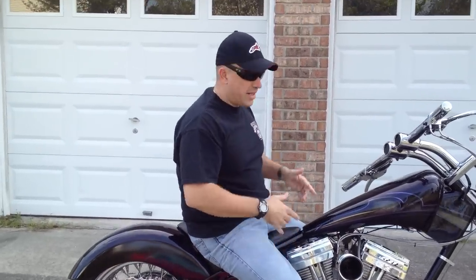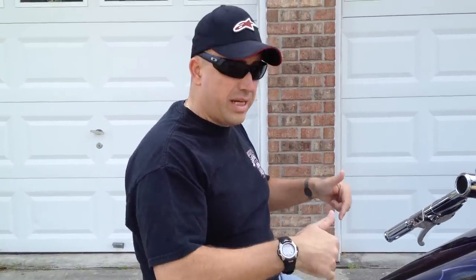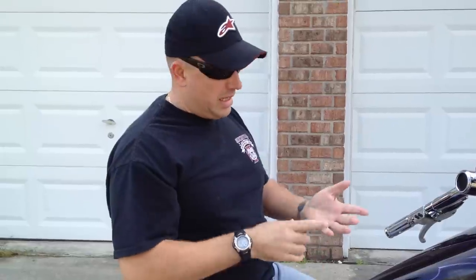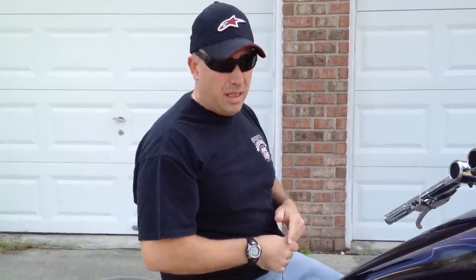Thanks for checking it out. This is the 2008 custom Robby Knievel Classic, right here at Project 210 Motorcycles. Hit us up on Facebook at Project 210 Motorcycles. Check out our website, www.livingproject210.com. Join the project. Make a difference. God bless.